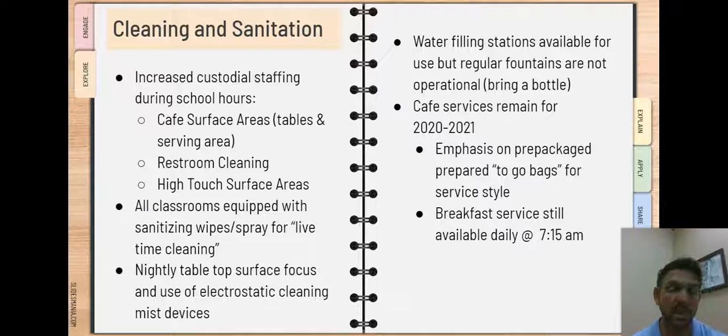Our student restrooms and high-touch surface areas such as stairwell handrails are going to be areas that our custodians during the day are going to be emphasized for cleaning with a great amount of frequency throughout the course of the day. Each classroom is going to be equipped with tubs of sanitizing wipes and spray to help with more timely cleaning practices during the course of the school day.